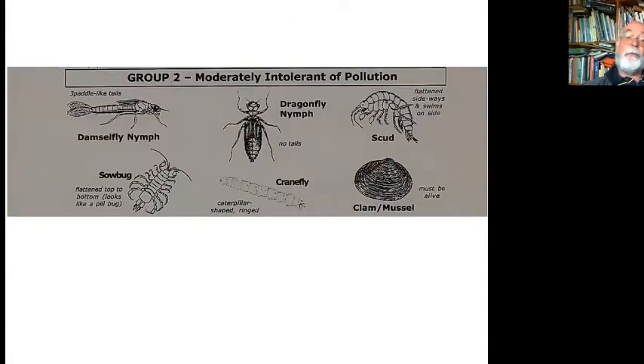The second group are moderately intolerant to pollution — they can withstand it to a certain extent. You've got the bigger creatures like damselflies and dragonflies, plus creatures called scuds, which are like aquatic wood lice found at the bottom of the pond. There are also sowbugs — crustaceans rather than insects. You've even got cranefly, whose larvae are fully aquatic in the first stage and then tend to crawl out and live around the edge of ponds. And you've got clams and mussels that suck in water, take out oxygen, and expel carbon dioxide.